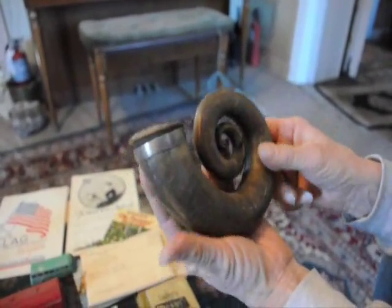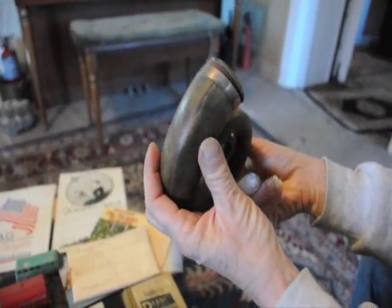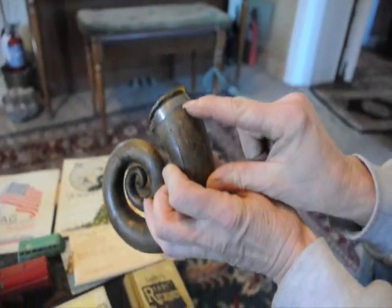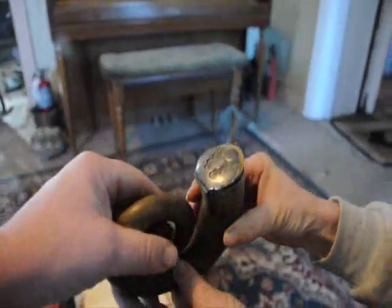This is a powder horn, around 1849, with a sterling silver top and cap. It's a very unique thing — not many of them you'll find. It is very old. It has writing on it and that is sterling silver right there.